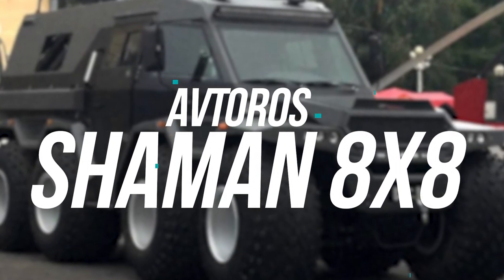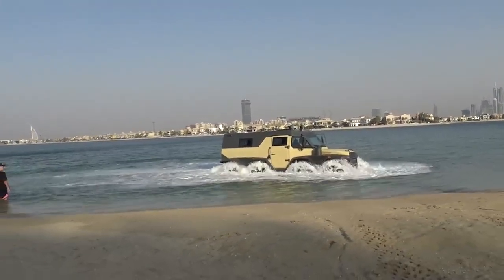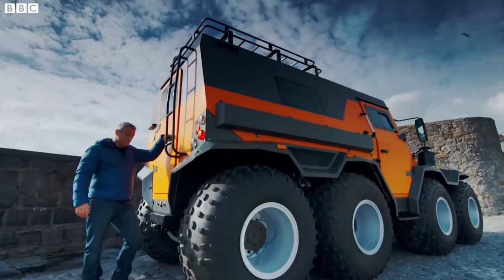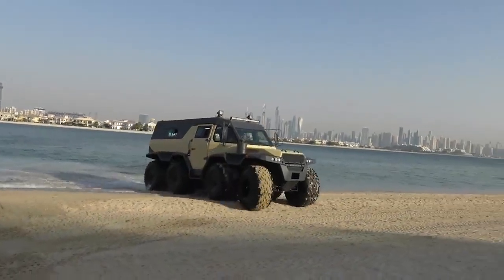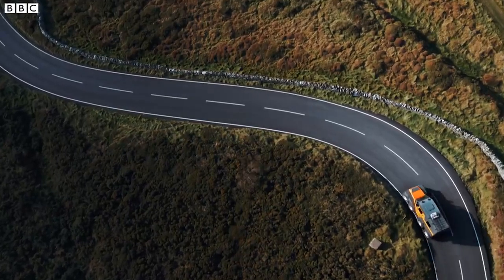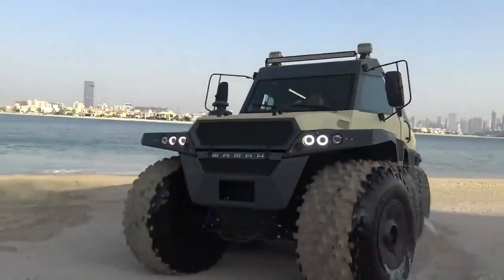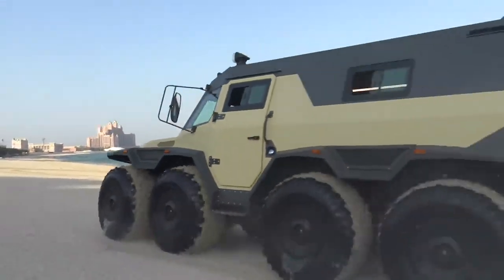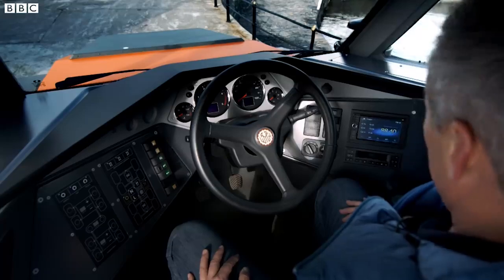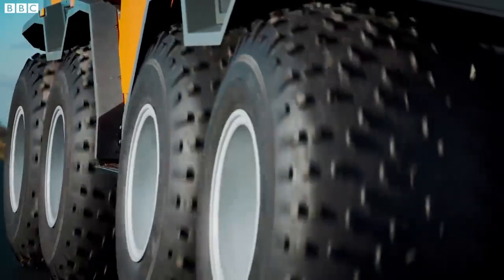Number 7: Avotros Xamen 8X8. Want to drive an all-around vehicle that's 4.8 tons and has eight giant tires? Here is the Avotros Xamen 8X8 — an all-terrain vehicle that's super big and can comfortably sit eight people, not considering the driver. The craziest part is the fuel consumption: every 100 kilometers, about 60 miles, this thing needs 25 liters of diesel. At least the cockpit looks like it's from a futuristic rocket ship. The coolest thing is that it's fully customizable — the back can be equipped with a small ambulance suitable for rescue missions, and their site even has a build-your-own section.